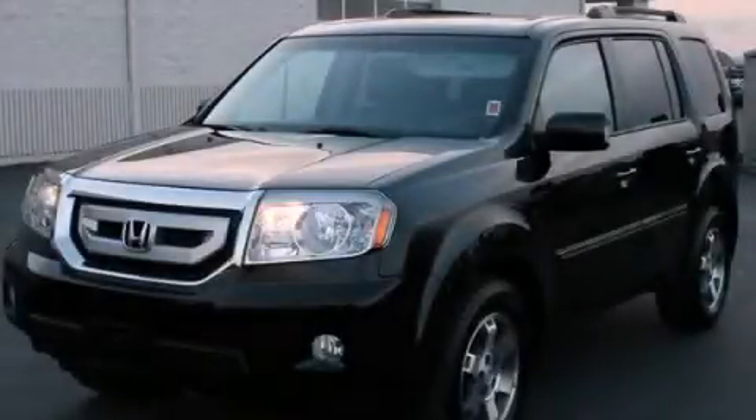This is a 2011 Honda Pilot. Safety, space, and comfort.